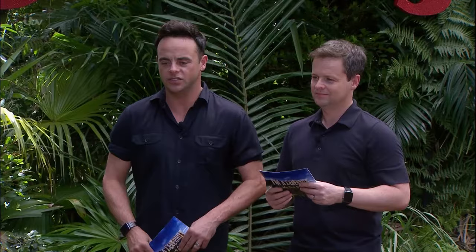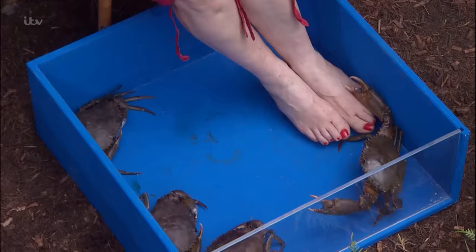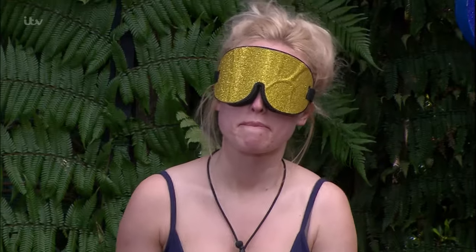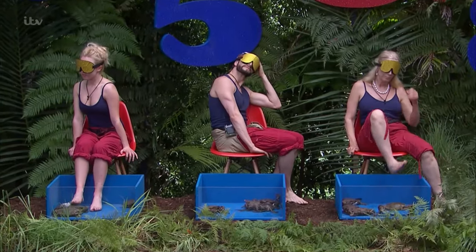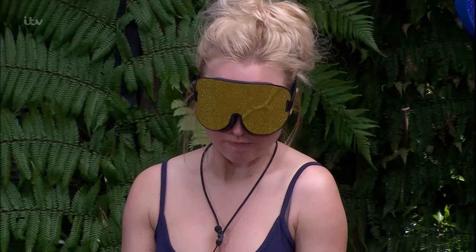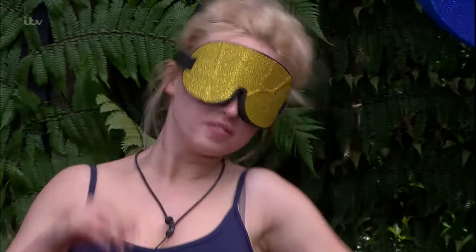That's it, feel around thoroughly, you've still got loads of time. Brian's happy, nice and easy, nice and gently. Still 30 seconds left. Georgie, are you moving around there? 10 seconds.